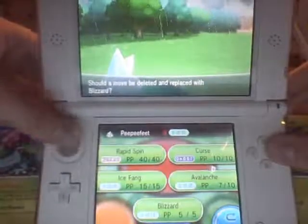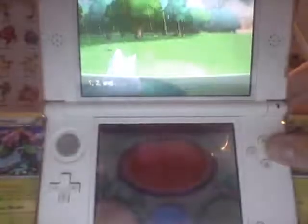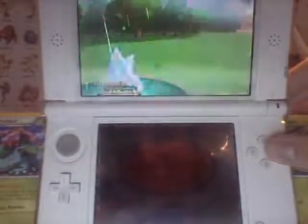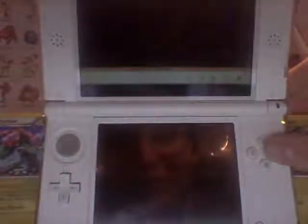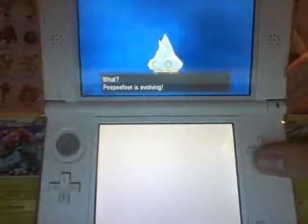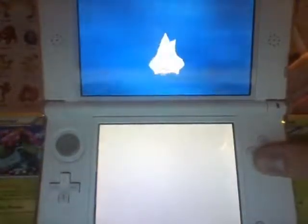PP Feet grew to level 43, so I actually get to save a rare candy. And it's going to learn Blizzard — that's cool. We're going to get Avalanche in the process, and we're going to show you guys Shiny Avalanche here. Not quite yet though — just hold on a sec, Bergmite.